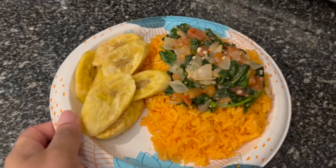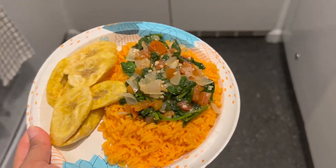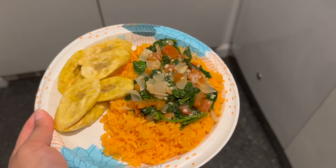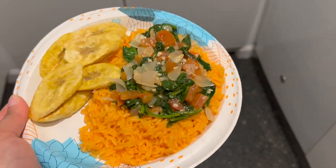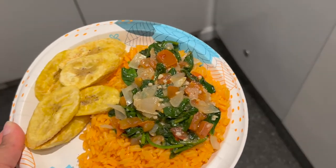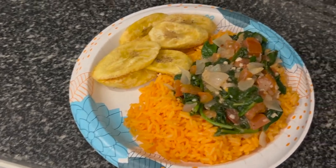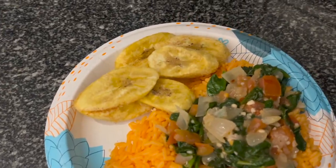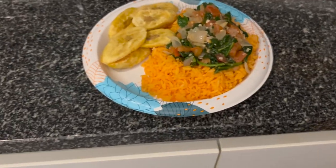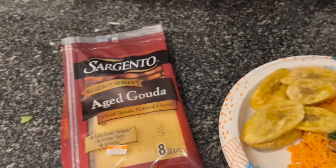Okay guys, this is the final product — dinner, the last meal of my what I eat in a day. I decided I didn't want the salmon anymore, so I just have fried plantains, spinach made with onions, tomatoes, and garlic, and some yellow rice. I like eating my fried plantains with cheese, so I'm going to have some gouda cheese with my plantains and call it a night!